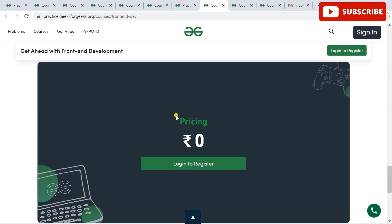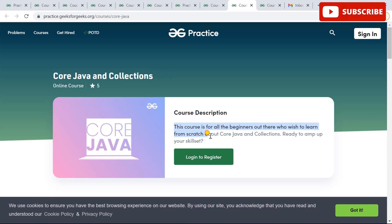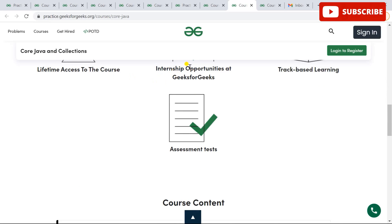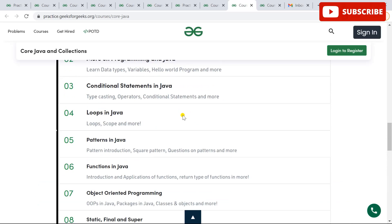The next course is Core Java and Collections Applications. If you want to learn about core Java and advanced Java collections and build a career in it — Java is used across many major platforms like AWS — this course is for you. It offers track-based learning, and you can check out the detailed syllabus on the website. Pricing is zero rupees.